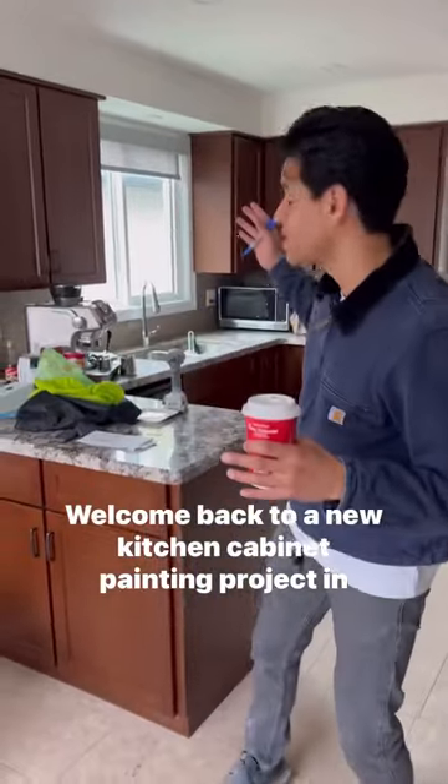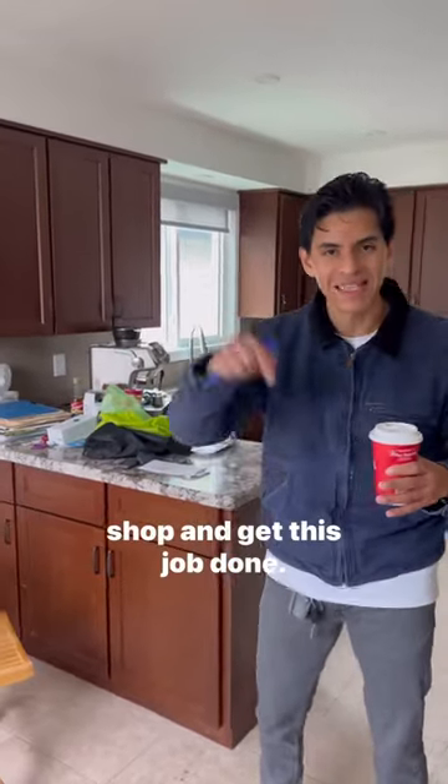Welcome back to a new kitchen cabinet painting project in Guelph. We are now here to pick up the doors to bring to the shop and get this job done.